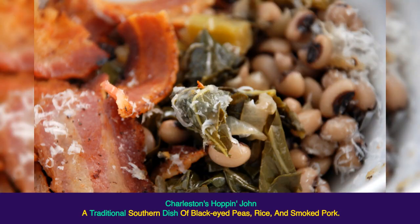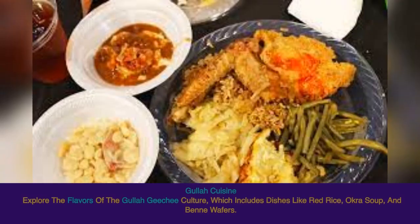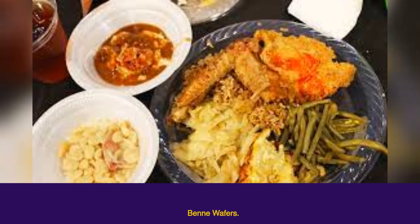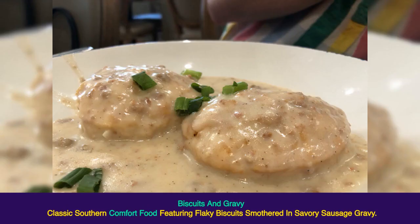Charleston's Hoppin' John: a traditional southern dish of black-eyed peas, rice, and smoked pork. Gullah cuisine: explore the flavors of the Gullah Geechee culture, which includes dishes like red rice, okra soup, and benne wafers. Biscuits and Gravy: classic southern comfort food featuring flaky biscuits smothered in savory sausage gravy.